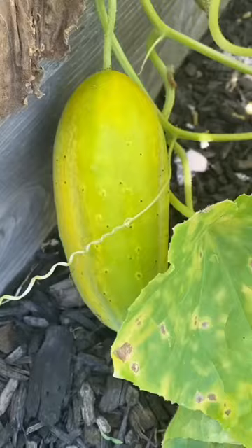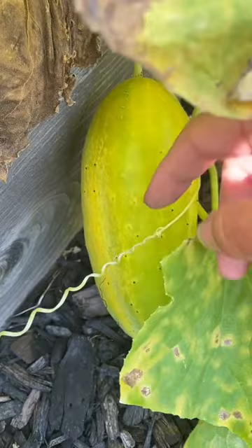This one is not good to eat because it's yellow and I left it on the vine for too long. But I'm going to keep it on the vine because I'm going to save the seeds from it.